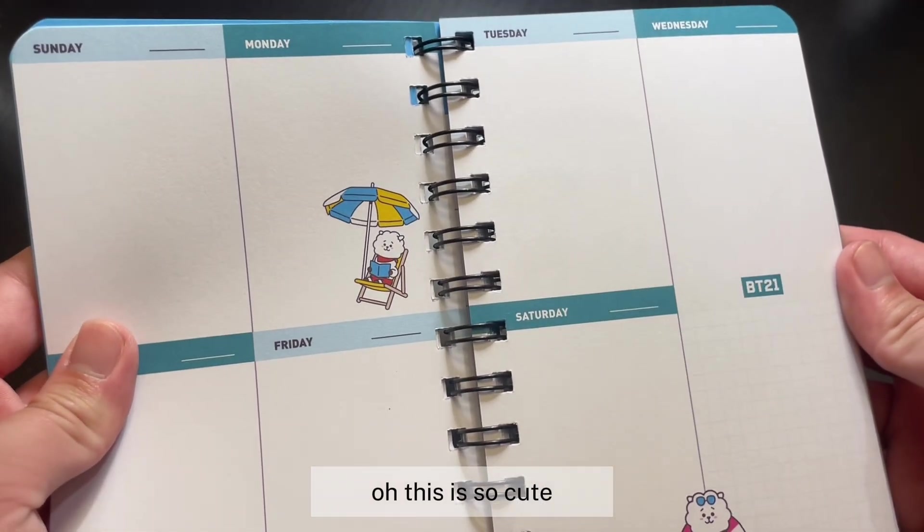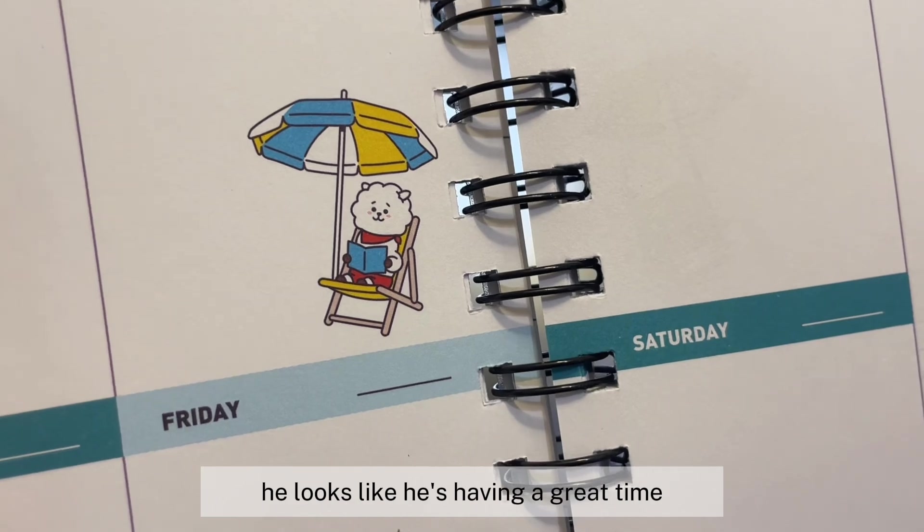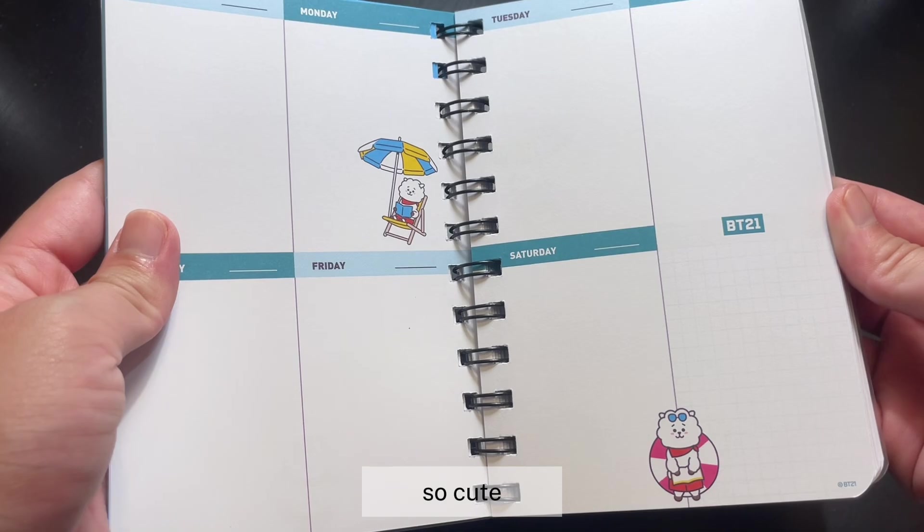Let's take a look at the weekly spreads — so cute! RJ looks like he's having a great time. Here's the other design — so cute!